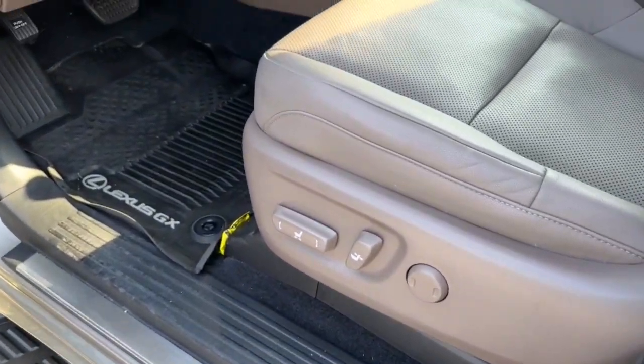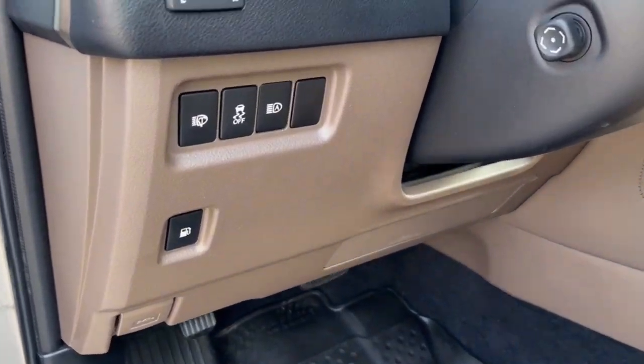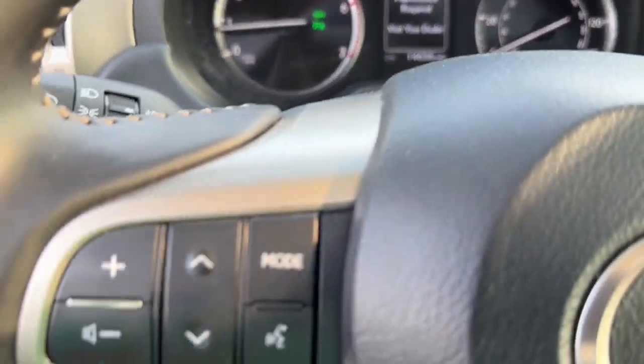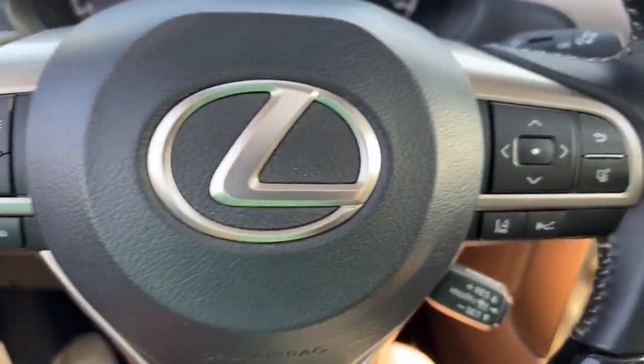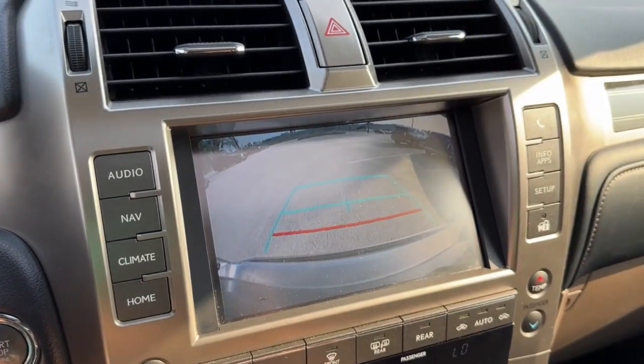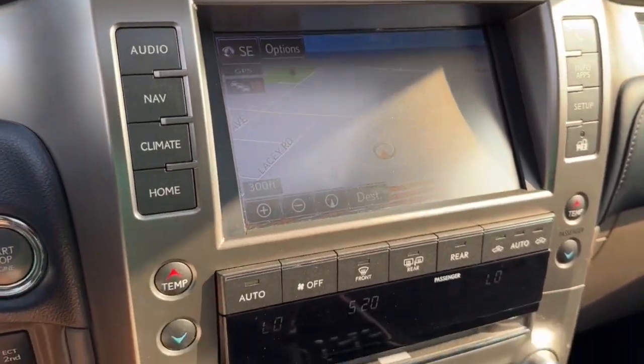These are just some of the great options this vehicle comes with: heated steering wheel, lane departure warning, all-wheel drive, keyless entry, hands-free liftgate, navigation system, power liftgate, power passenger seat, keyless start, and adaptive cruise control.